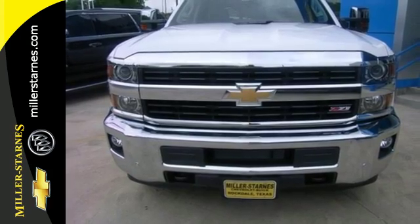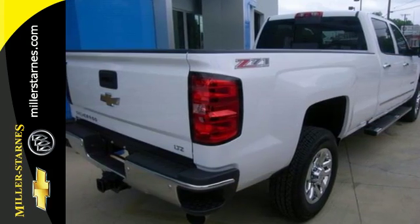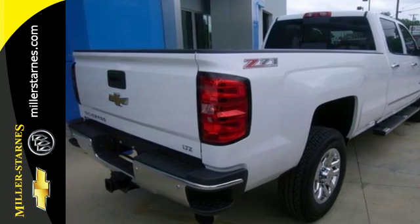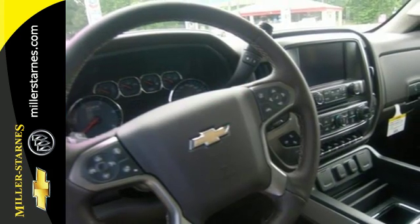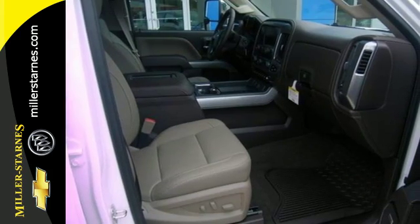And what used to take multiple trips will only take one, with the incredible payload capacity of the cargo box. Once loaded up, shut the door and turn off the world with Silverado's Quiet Cabin, thanks to sound dampening materials and triple-sealed doors.